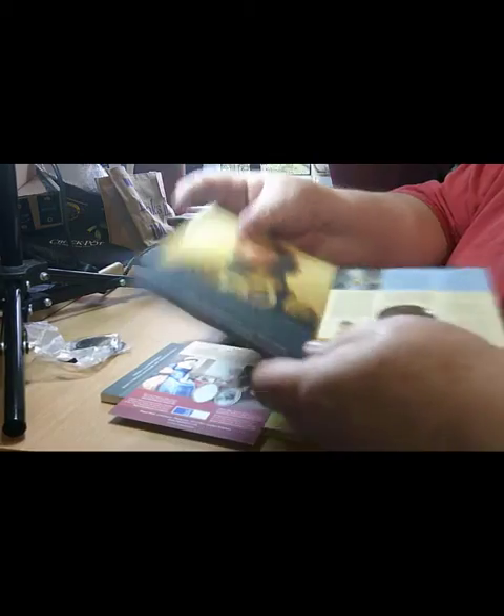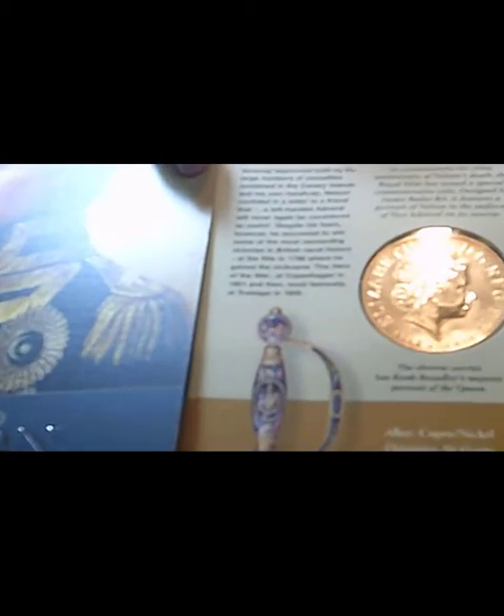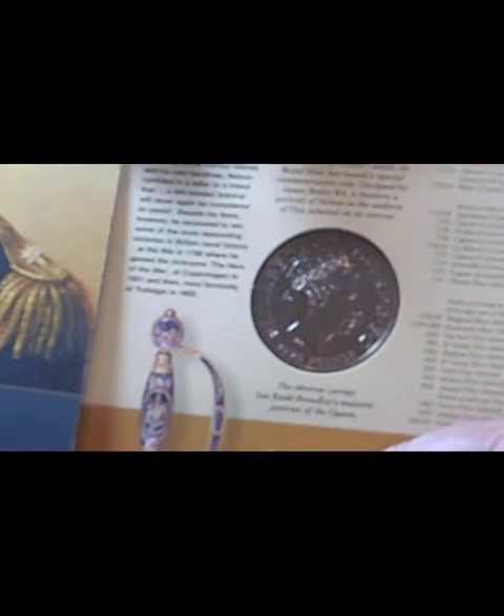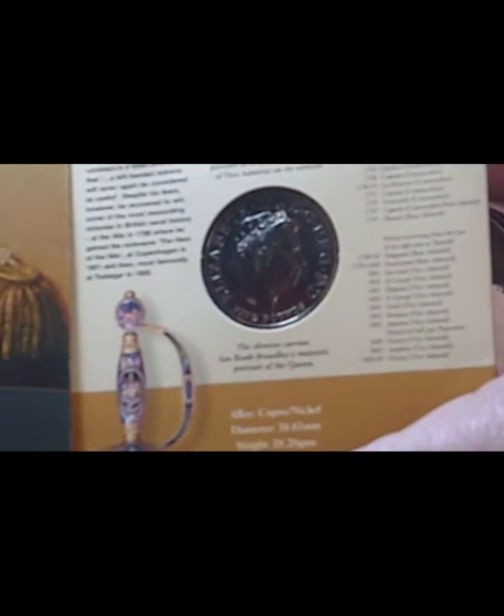On the obverse of the coin — let me bring you in closer. There you go. This is the obverse of the coin; it's a five pound coin dated 2005, though the date is on the other side. You've got the portrait which I believe is the IRB portrait — the fourth portrait of the Queen. And there's an actual history of Nelson in date order of what he did and where he served, going down the whole of the right-hand side of the panel.